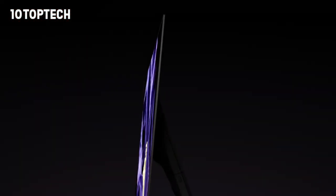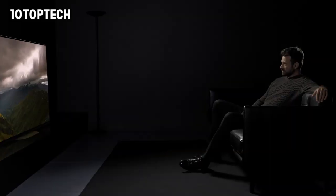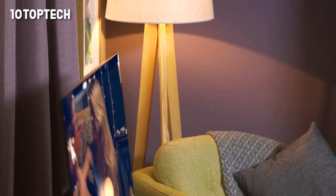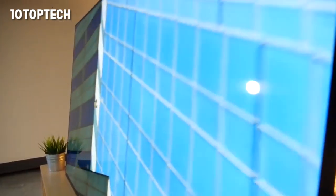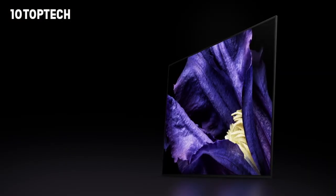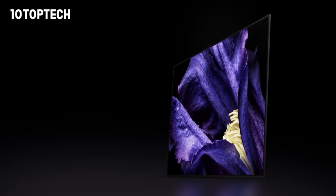The OLED panels at the heart of the TV make up the baseline for picture quality. Compared to LED bulbs, OLEDs provide higher contrasts — the screen can easily go from being extremely bright to absolute black with no blooming in the picture. The A9F also comes with a Triluminous display, a common feature among Sony's top-end TVs, which ups the output of blues, greens, and reds for sharp and crisp colors across the board.